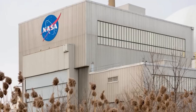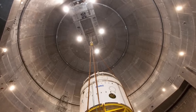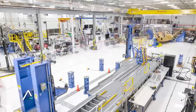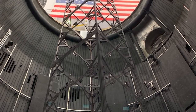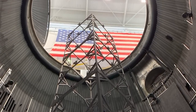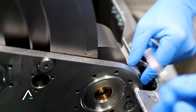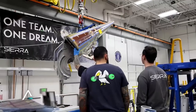Sierra Space tweeted: "We've arrived at a profound milestone in both our company's journey and our industry's future," said CEO Tom Weiss. "Tenacity, the first vehicle in the Dream Chaser fleet, is complete and will ship to the Neil Armstrong test facility in the coming weeks." This tweet included an image of the entire Sierra Space team with Tenacity completed in the background.